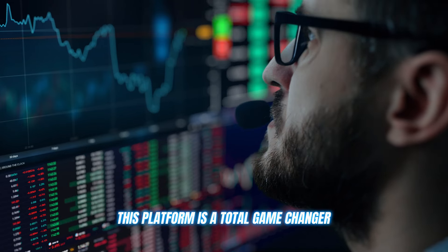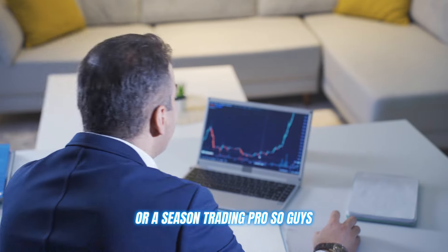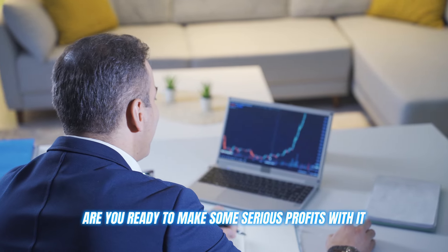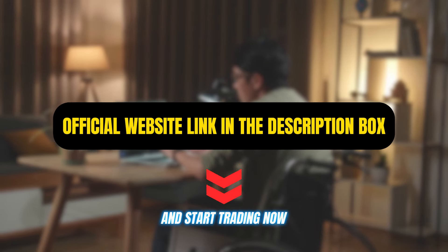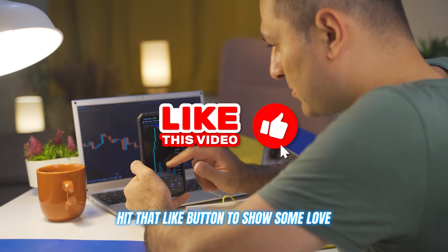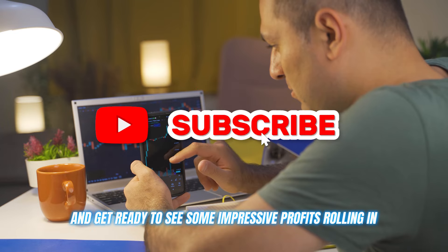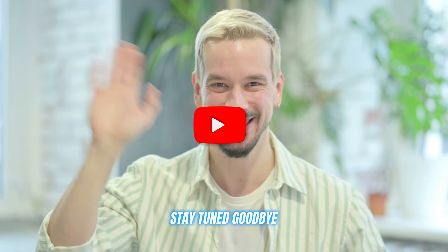This platform is a total game-changer, whether you're a fresh crypto noob or a seasoned trading pro. So guys, are you ready to make some serious profits with it? Click on the link in the description below and start trading now. Leave a comment below if you have any questions, hit that like button to show some love, and get ready to see some impressive profits rolling in. Thanks for watching, and I'll see you in the next video. Stay tuned, goodbye!